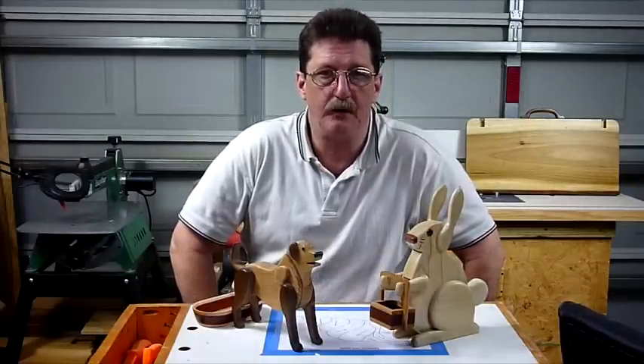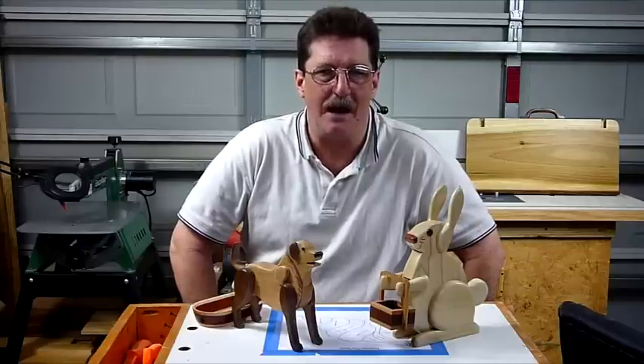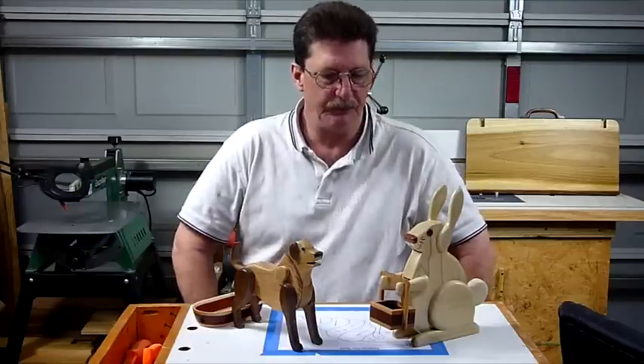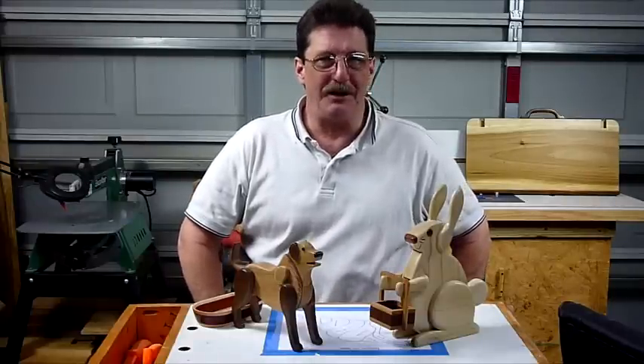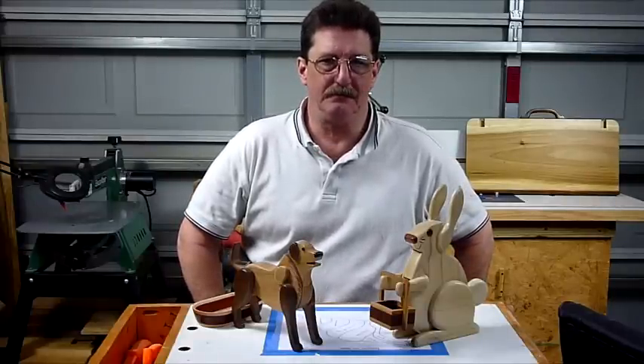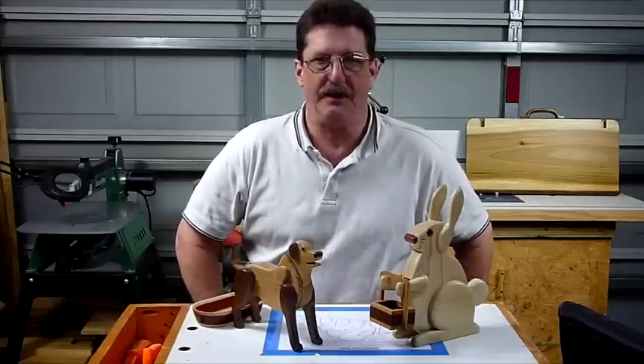I did a show at a mobile home park. It was a small show, only five hours — from 8 o'clock till 1 o'clock this afternoon. I really didn't expect much out of it, but I had some special weapons today.